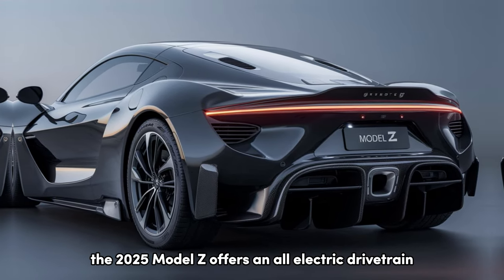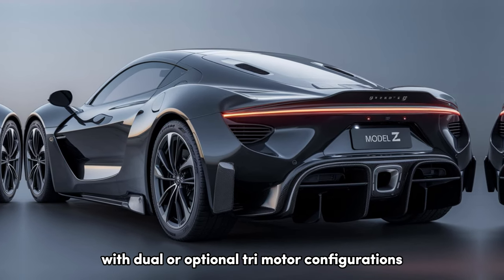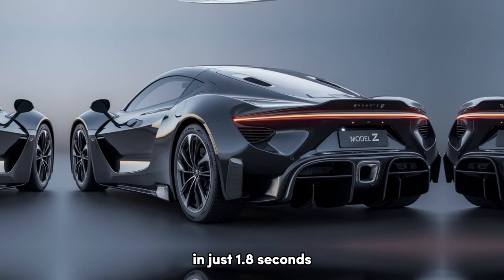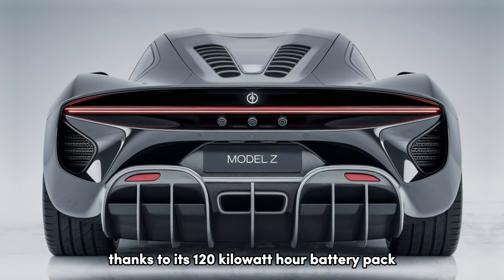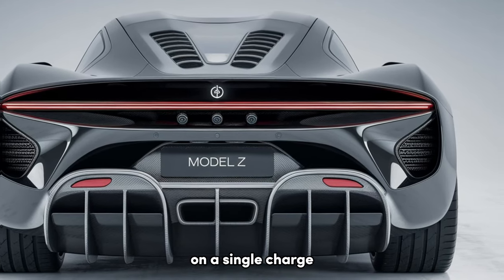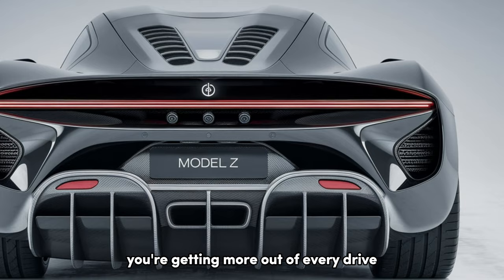The 2025 Model Z offers an all-electric drivetrain with dual or optional trimotor configurations. In its highest spec, it delivers a staggering 0 to 60 miles per hour in just 1.8 seconds — that's supercar territory. Thanks to its 120-kilowatt-hour battery pack, the Model Z boasts an impressive range of up to 450 miles on a single charge. And with Tesla's advanced regenerative braking, you're getting more out of every drive.